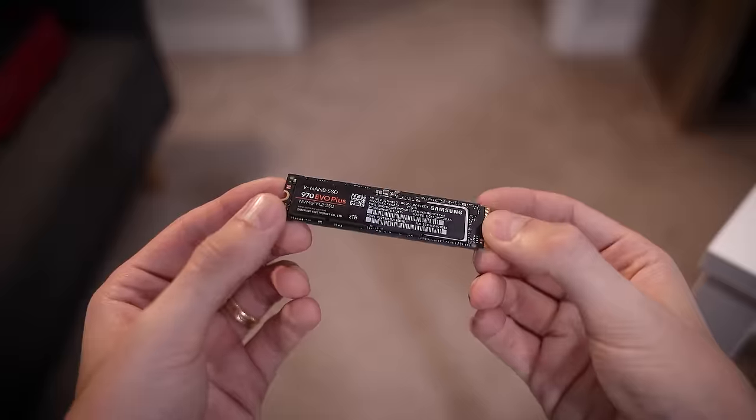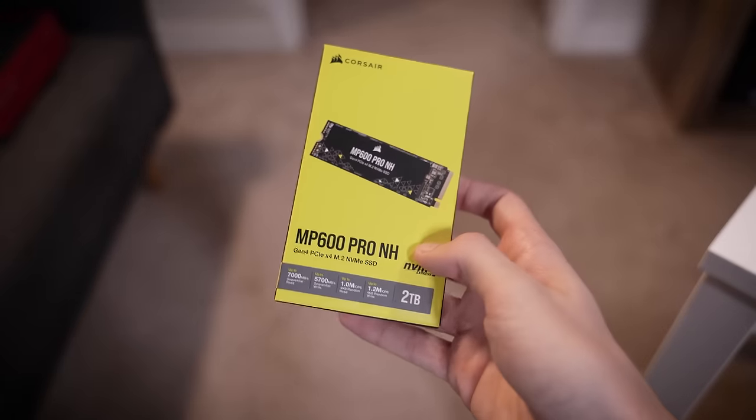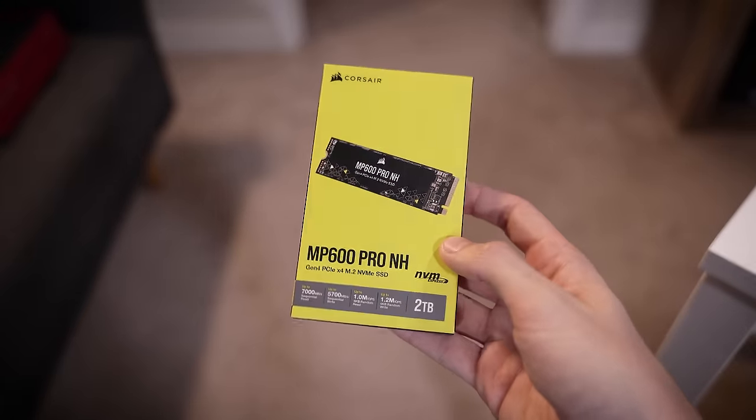I think his drive is toast. At this point, even if it's not, I've wasted so much time trying to get this thing to work. My time is more valuable than the cost of a replacement NVMe. This one's not super expensive or anything, so we're going to throw a new drive in. He has a two terabyte in there, and I'm going to try to match that with something I have on hand.